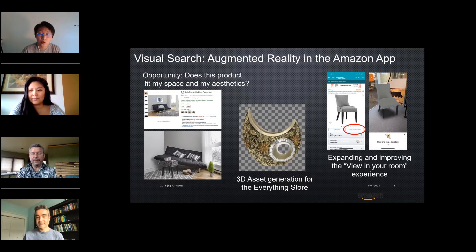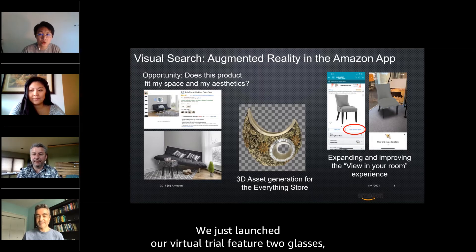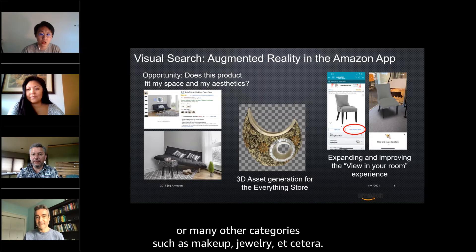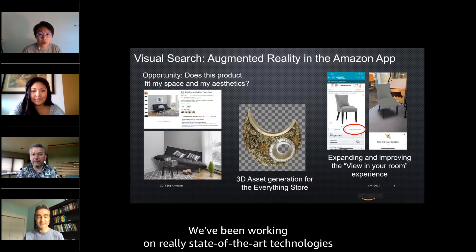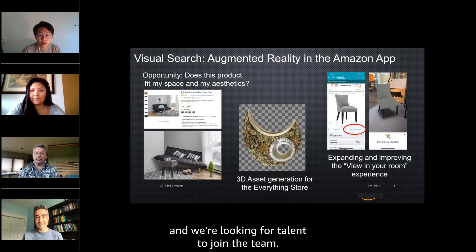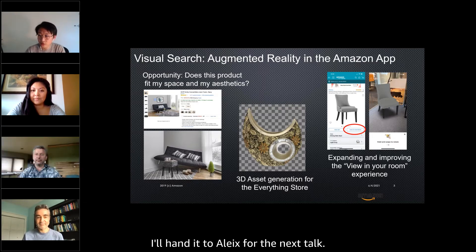This year we also further expanded our AR capability into other categories. We just launched our virtual try-on feature for glasses, and we believe customers can benefit from AR-based virtual trials for many other categories, such as makeup, jewelry, and more. We've been working on really state-of-the-art technologies in both computer vision and computer graphics, and we're looking for talent to join the team. I'll now hand it to Alicia for the next talk.